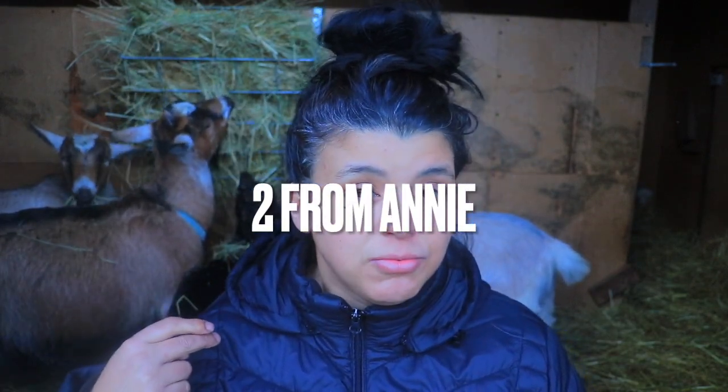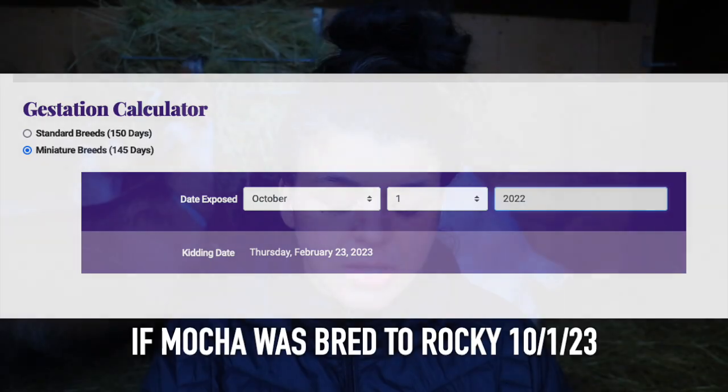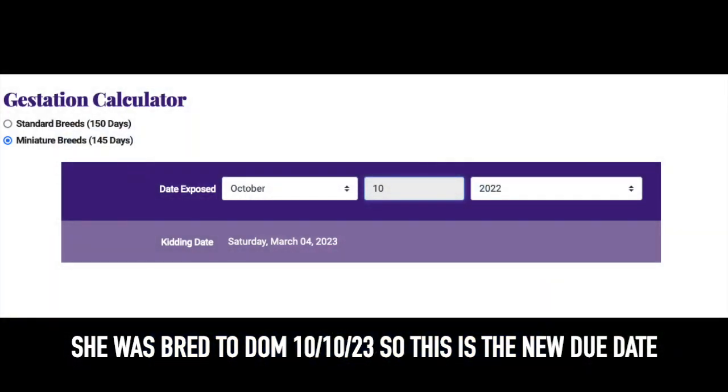Now that I'm thinking about it, that was kind of dumb. I do need one more daughter from Rocky to work on my breeding program. My hope and plan is for Rocky to be shown as a proven buck — producing good girls that go in milk tests and stuff. He would need three different girls from three different moms. I have one from Clara, one from Annabelle, but I don't have one from Mocha. It would have worked out if Mocha had been pregnant from October 1st, but apparently she didn't take and I had to go back to Dom.